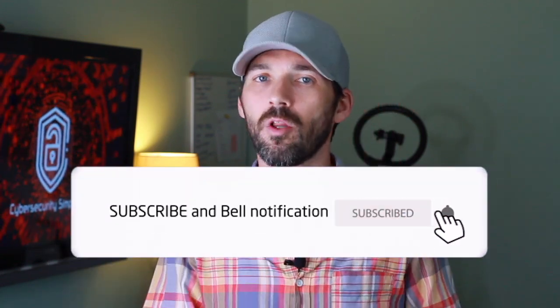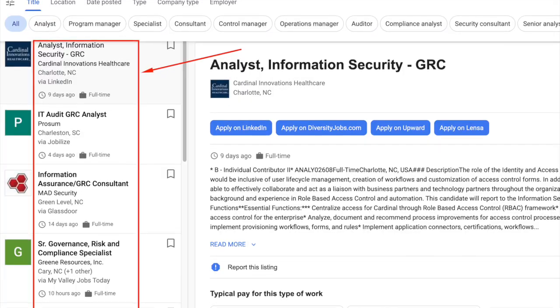Smaller businesses and smaller programs are not typically going to have a GRC component. They will have some compliance requirements in some situations, whether or not they're actually adhering to them or doing anything — due diligence, due care — to meet them is a separate issue. GRC is going to be for more of your medium-sized organizations and definitely large enterprise organizations. Think Fortune 500 companies — there's absolutely zero question that they have a GRC component to their information security program and there are jobs there.